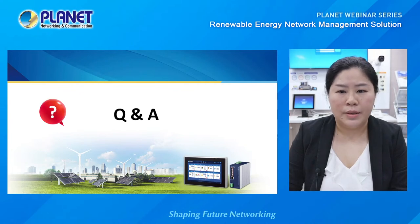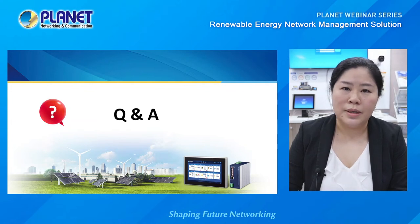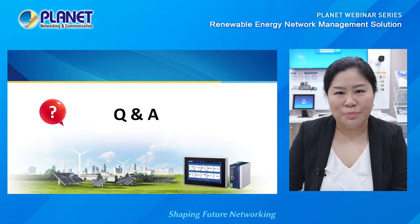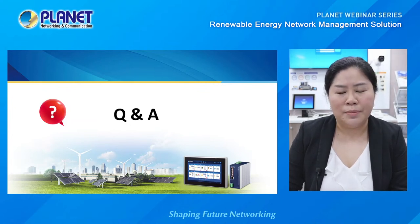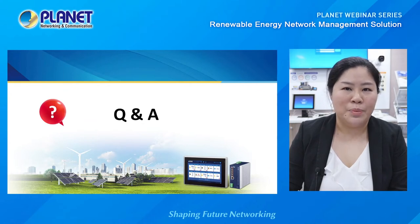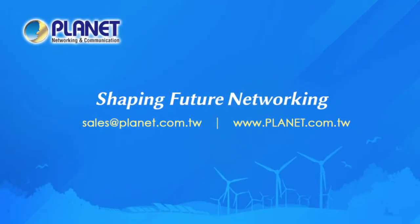That's about it for our webinar. If we didn't have time to get back to all of your questions, please leave them in the chat room or send them to sales@planet.com.tw, and we will try to get back to your answers. If you wish to know more about Planet, visit our website at www.planet.com.tw. Thank you for joining us. Bye-bye.